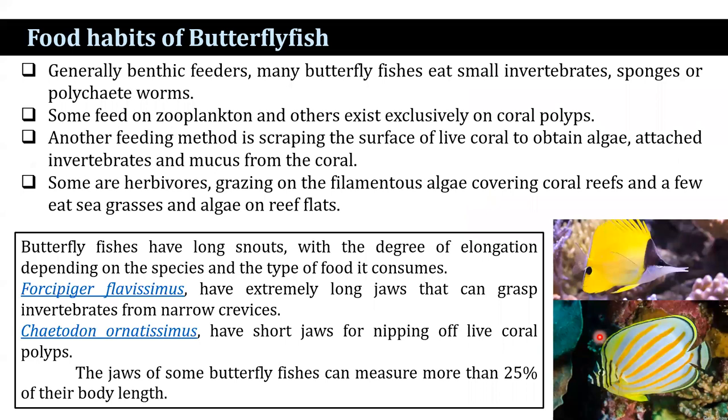Butterflyfish are generally benthic feeders. Many butterflyfish eat small invertebrates, sponges, or polychaetes. Some feed on zooplankton, and others exist exclusively on coral polyps. Another feeding method is scraping the surface of living coral to obtain algae, attached invertebrates, and mucus from the coral.